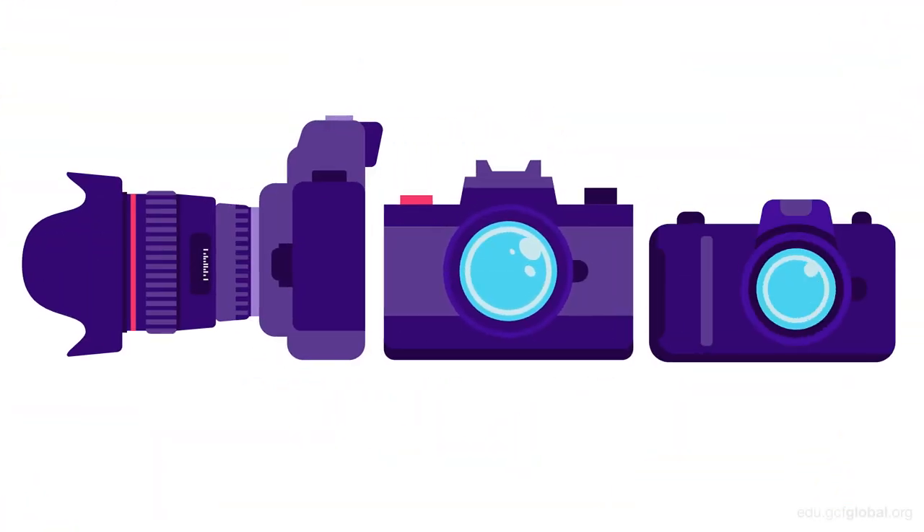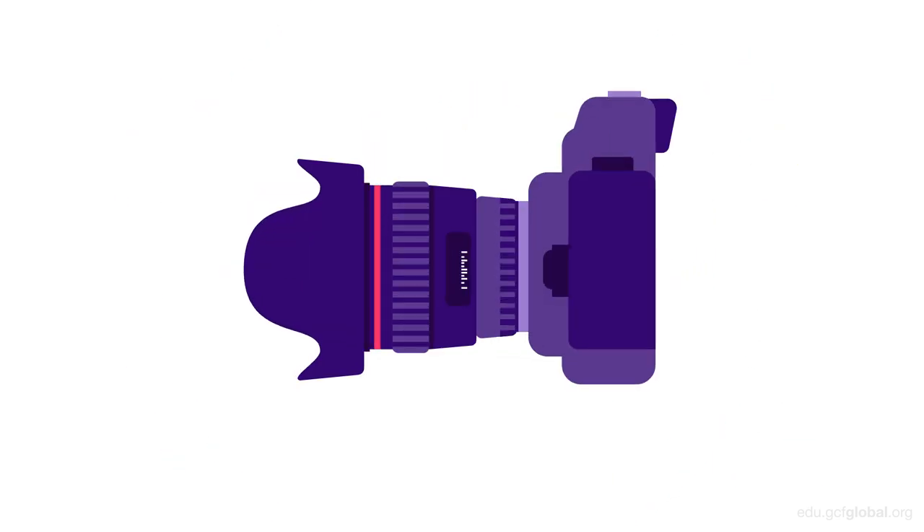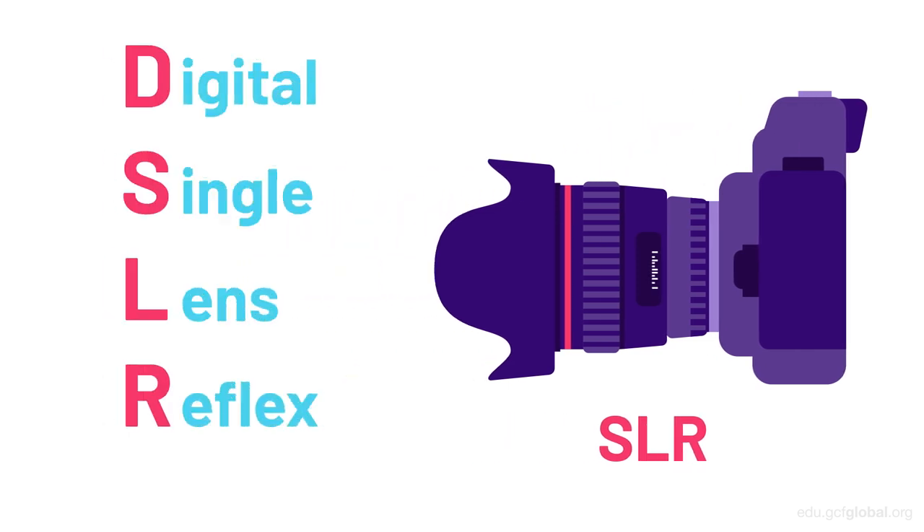Choosing a camera doesn't have to be hard. If you've already seen our video on compact cameras, you may already have an idea of what you want. If not, then let's talk about SLR or DSLR – Digital Single Lens Reflex cameras.